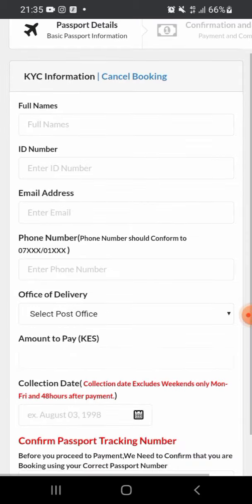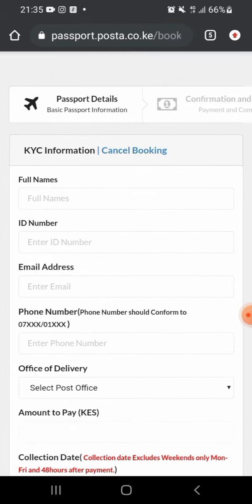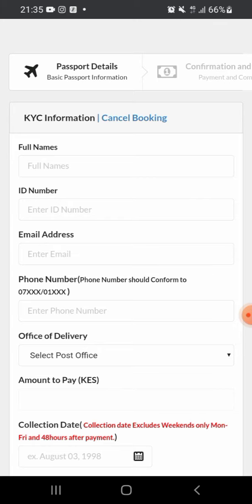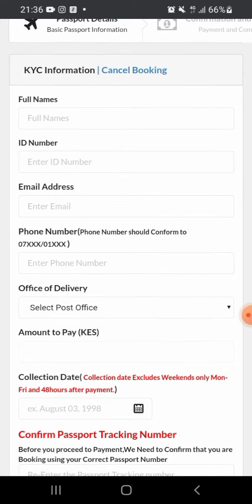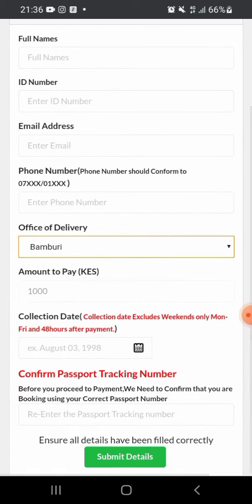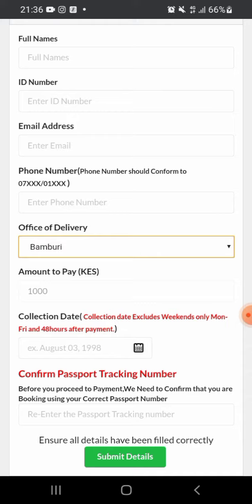After clicking 'Track My Passport,' you will see some details that you are required to fill in. You need to put in your full names, then your national ID, email address, and phone number. Then you select the office where you want the passport delivered — for example, if you're in Mombasa, you can select the Mombasa location. Bear in mind that you will pay one thousand shillings for this service, which covers transportation and other costs.